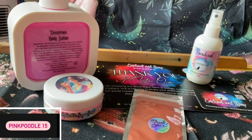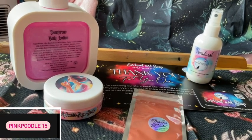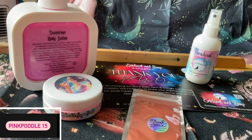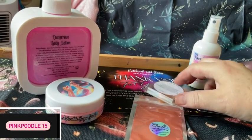Then we have a wax melt — she also does wax melts. This one is called Mythical Beauty. Smell it — oh, it smells lovely, smells really nice. Smells a little bit kind of like Bum Bum Cream.